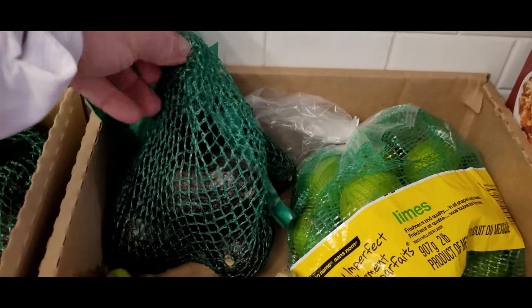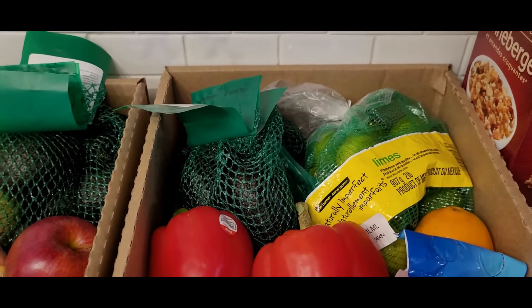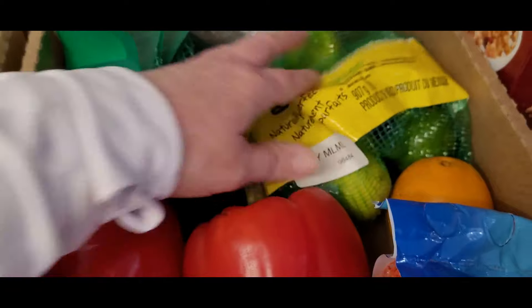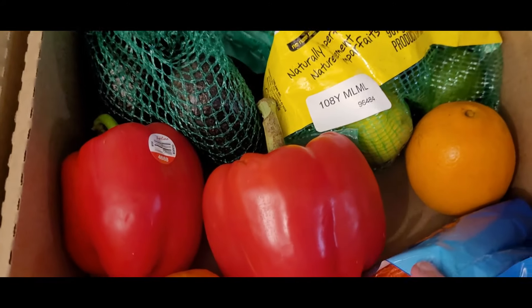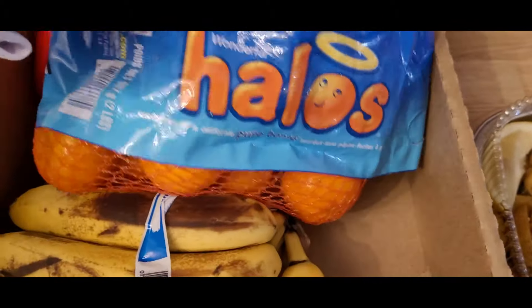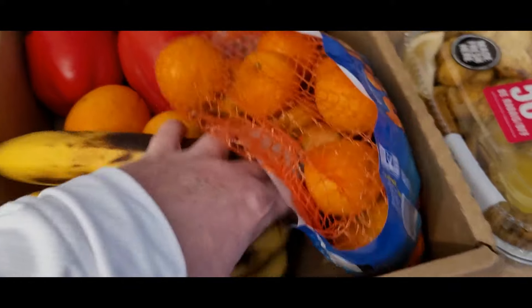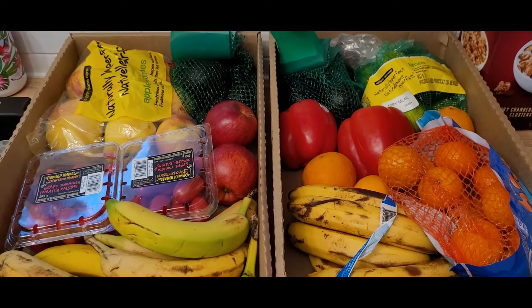Then to get a second box with mostly different items — there are more avocados. My neighbor mentioned you can mash avocados and freeze them and I think I'm going to try that. There is a bag of limes, two red peppers, three loose oranges, a bag of mandarins, and more bananas — these ones are organic. I think that's pretty phenomenal for $10, seriously, just for those two boxes.